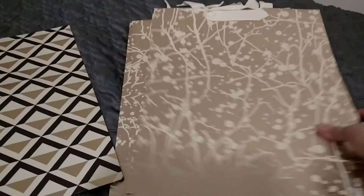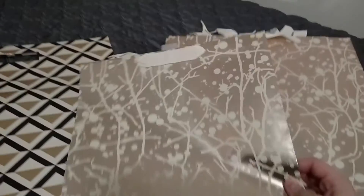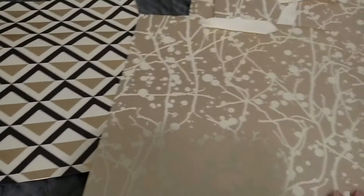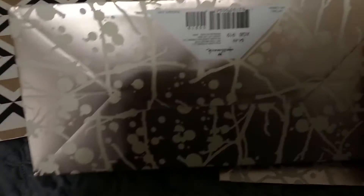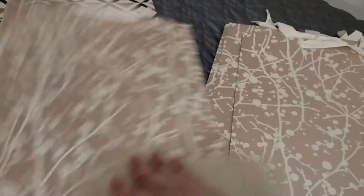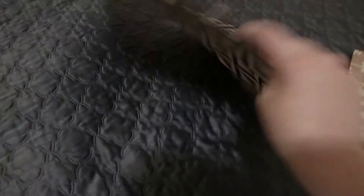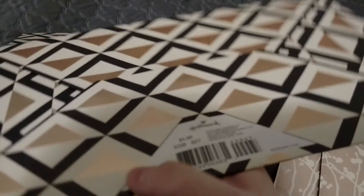I got four really pretty gold gift bags with a cream-colored ribbon for the handle. They were originally $4.49 each, so about $0.45 per bag. I also got one large bag that's gold, black, and white — originally $4.99, so $0.49.